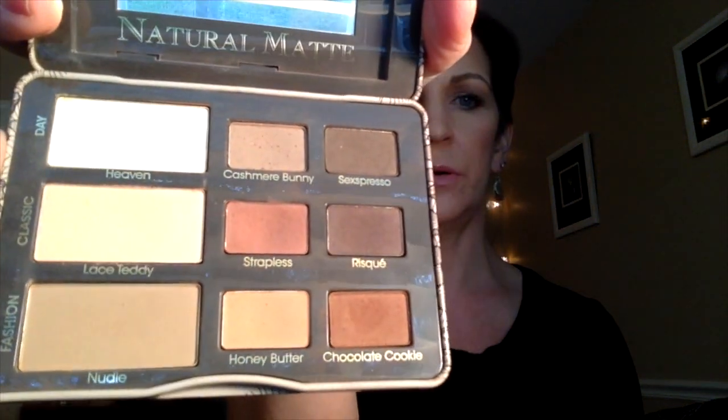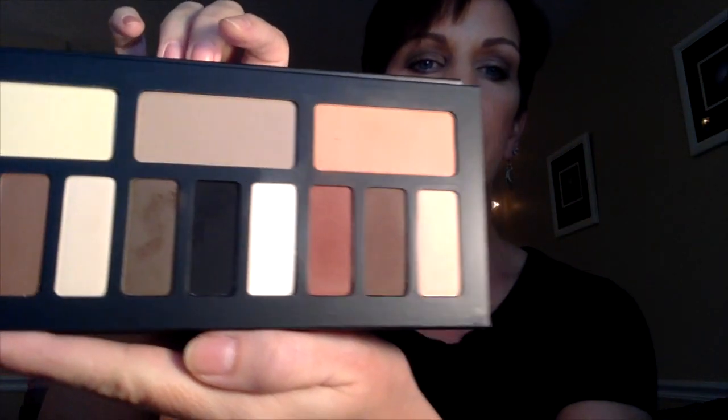I'll try to remember to link my review of the Natural Matte palette below. I was afraid there was going to be too much overlap, and there definitely are some very similar colors between the two.